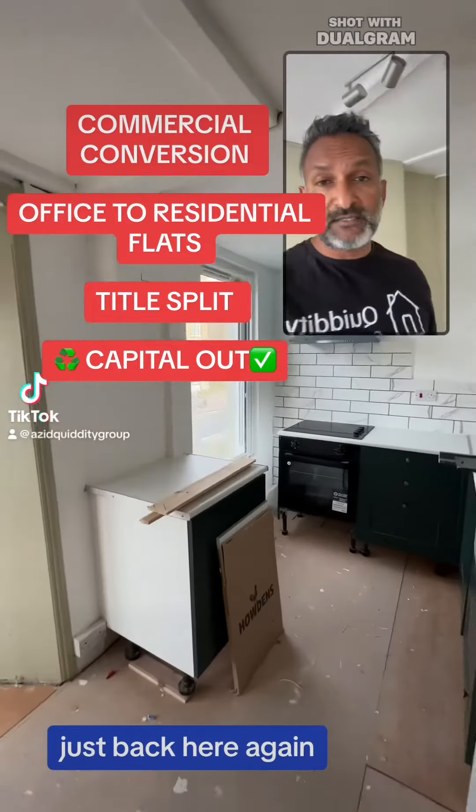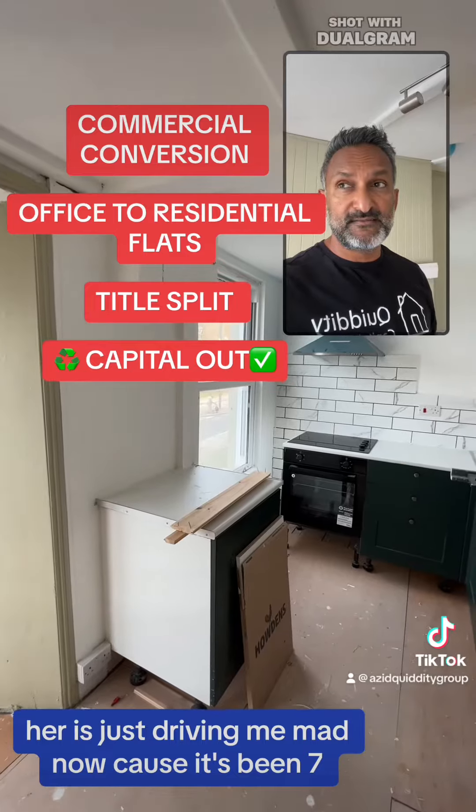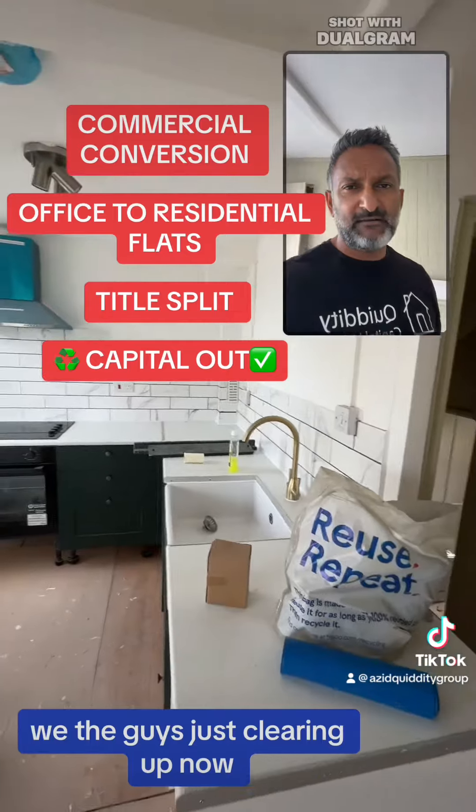Right, final days — just back here again. This is driving me mad now because it's been seven or eight months. But we're done; the guys are just clearing up now.